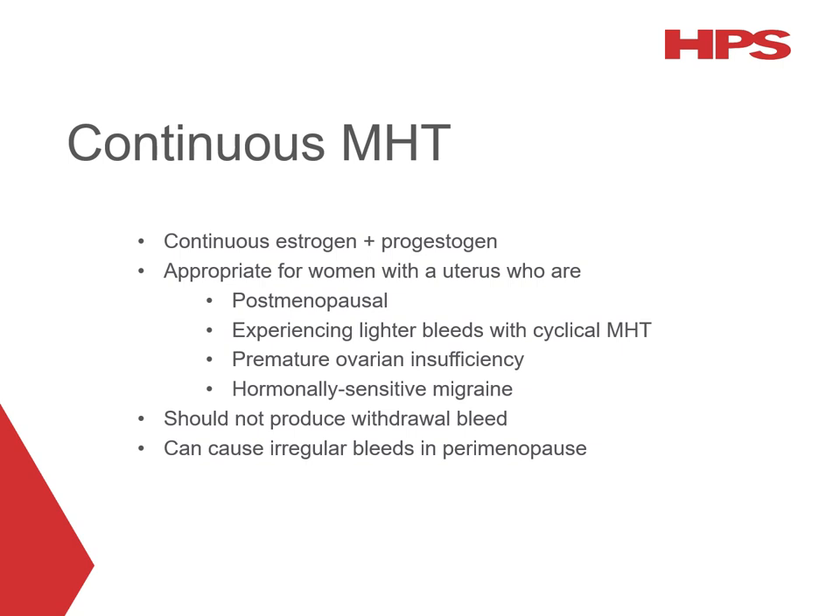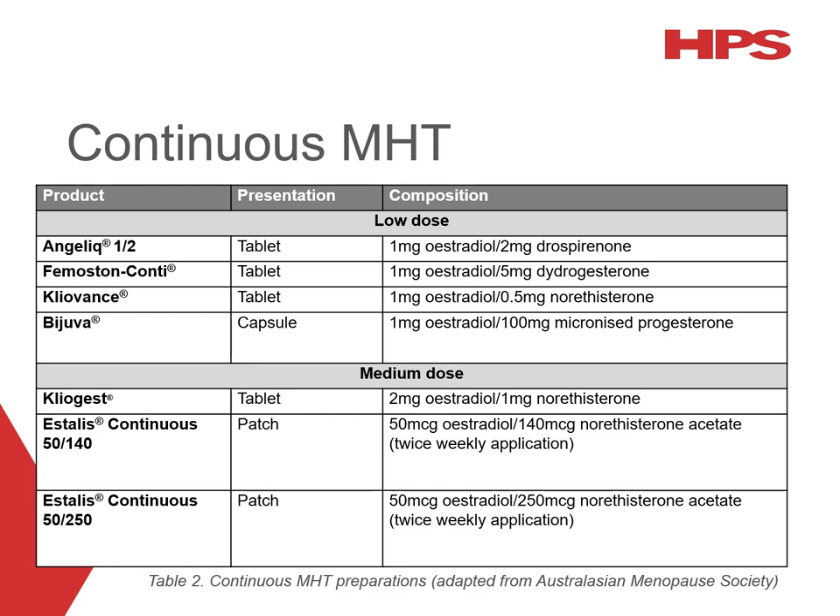Continuous MHT involves the continuous administration of both the oestrogen and the progestogen components. This is appropriate for individuals with endometrial tissue who are postmenopausal, have been taking cyclical MHT for the past year and are now experiencing wider withdrawal bleeding, or have premature ovarian insufficiency. It may also be considered for women who experience hormonally sensitive migraines. This type of therapy should not produce a withdrawal bleed, so some women find it more convenient. However, it is generally avoided in perimenopausal women as it can cause irregular unscheduled bleeding. Low-dose and medium-dose oral formulations and transdermal patches are available.